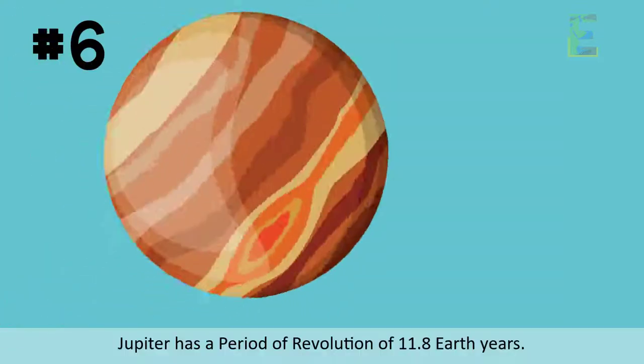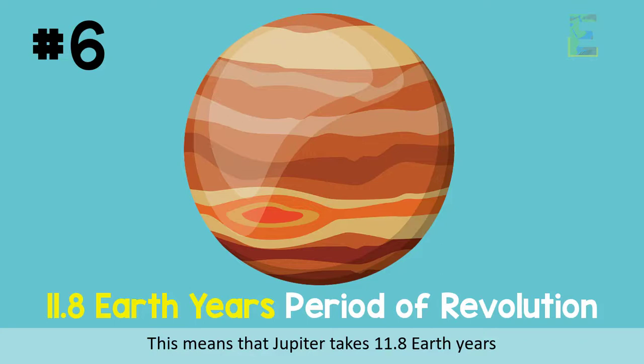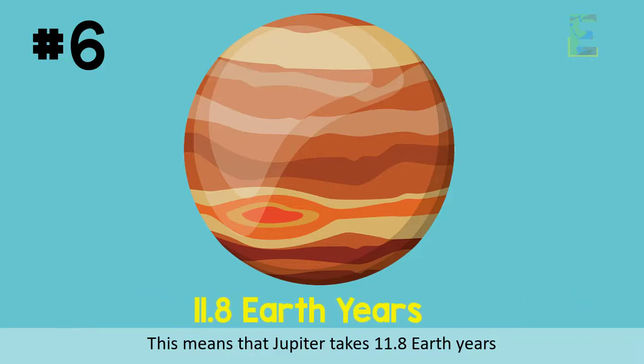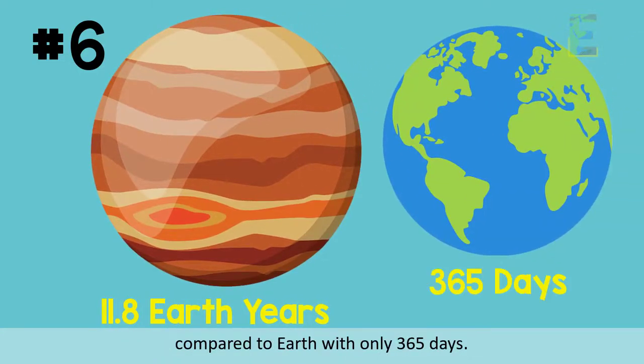Fact 6: Jupiter has a period of revolution of 11.8 Earth years. This means that Jupiter takes 11.8 Earth years just to complete one revolution around the Sun, compared to Earth with only 365 days.